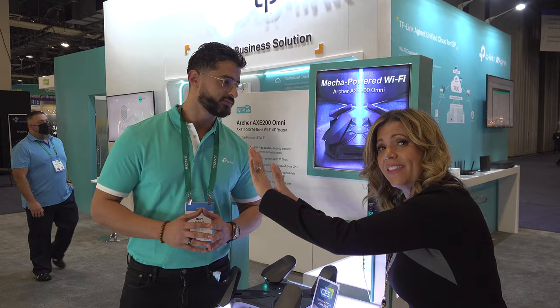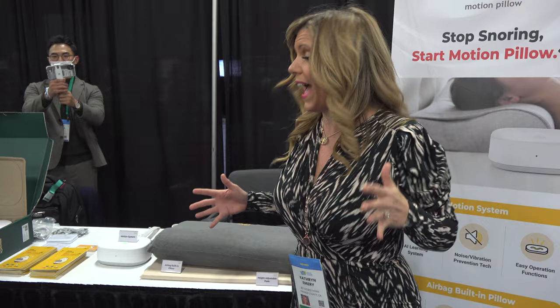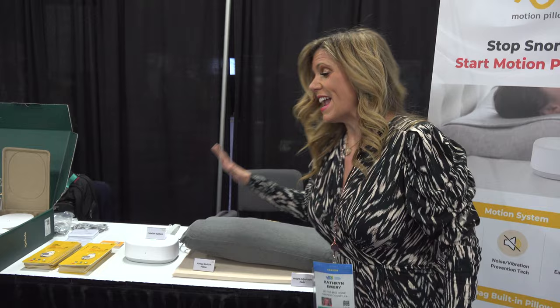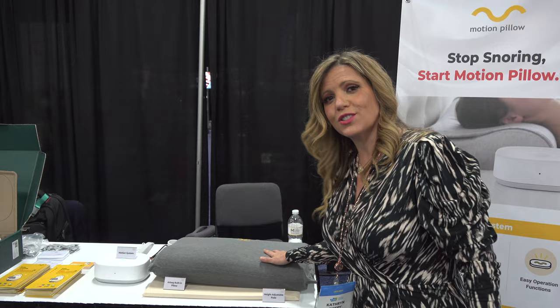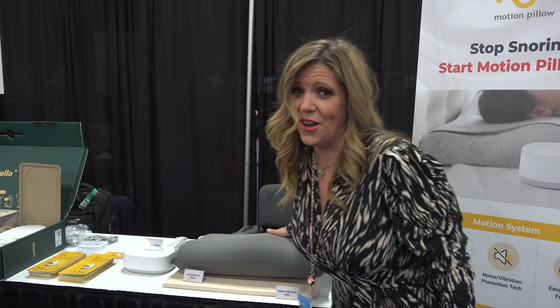It kind of looks like it's going to take off right now. It does look like a drone, and maybe we'll add that next year. Do you want to save a marriage all across the land? Do you want to sleep with your spouse happily? This is the stop-snoring pillow. There's a sound machine — it hears if you're snoring and then it moves you to the right or to the left to stop snoring. It's a lot nicer way to do it. Not available anywhere though, so don't get too excited.